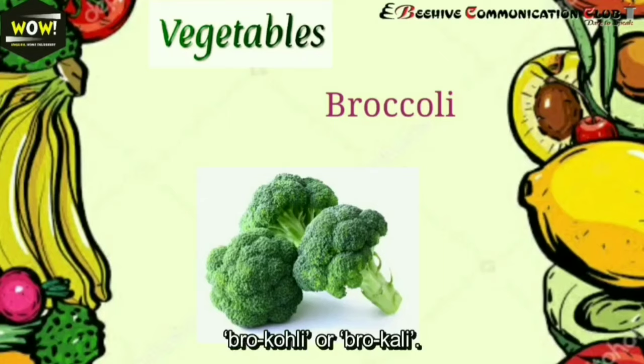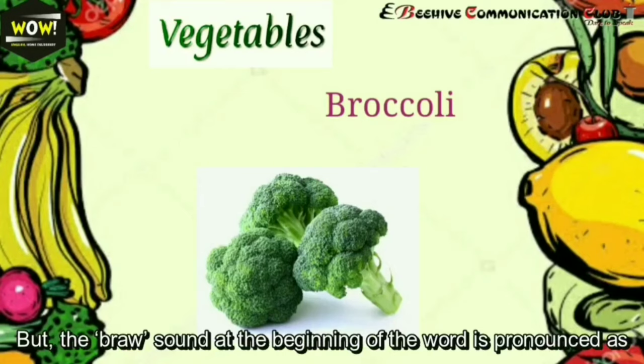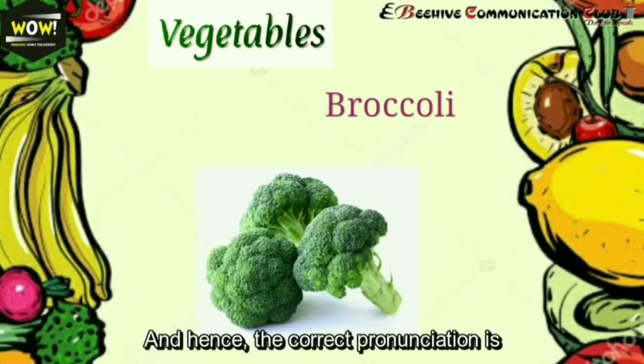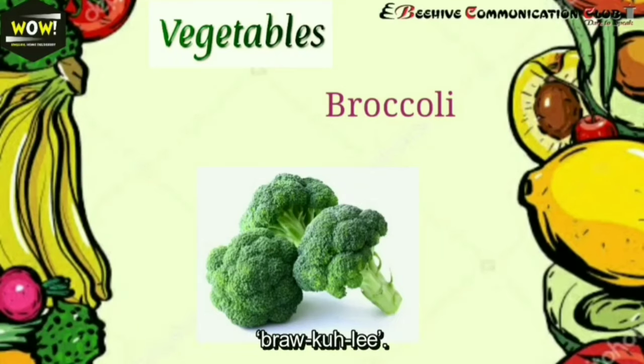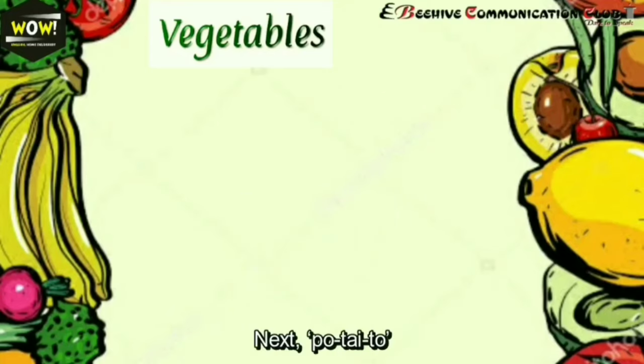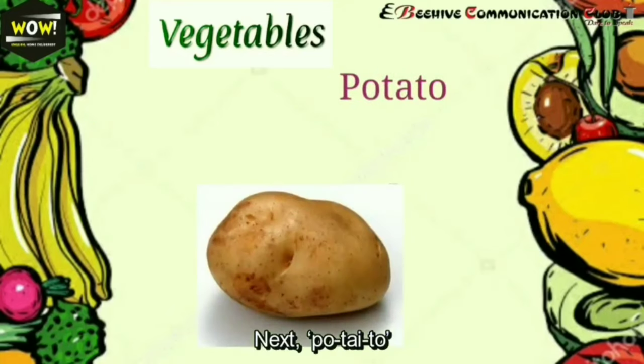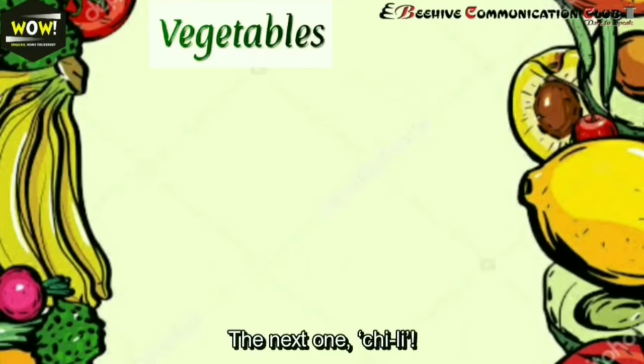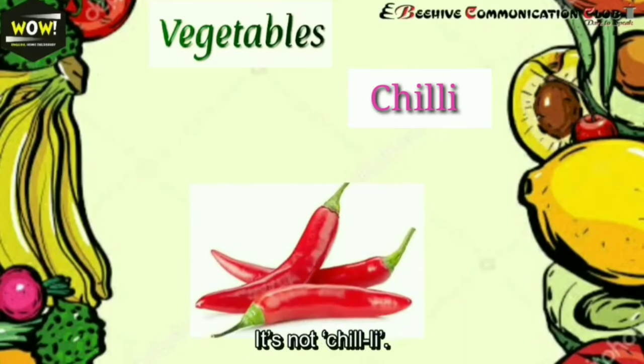Next: broccoli — B-R-O-C-C-O-L-I. It's often incorrectly pronounced as 'broccoli' or 'brocolli,' but the 'bro' sound at the beginning of the word is pronounced as 'bro' and not 'bra.' Hence the correct pronunciation is 'broccoli.'